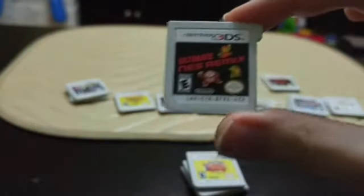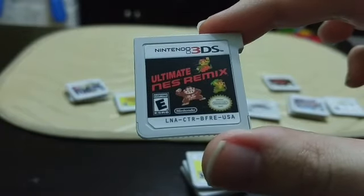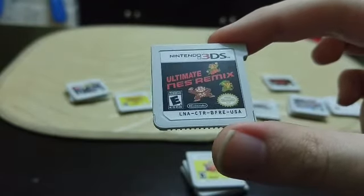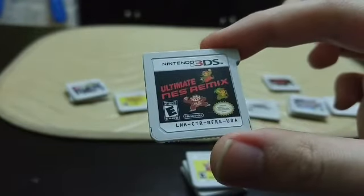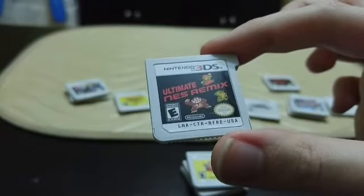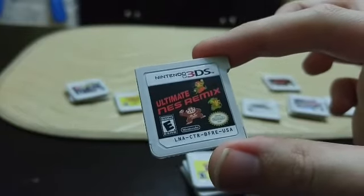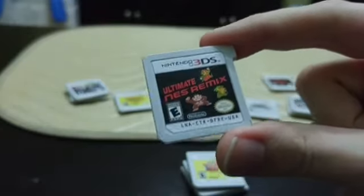Next up is Ultimate NES Remix, a compilation of NES Remix 1 and 2 from the Wii U. It's kind of like WarioWare and Game & Watch Gallery mixed with NES games — similar to the 9-volt Nintendo micro-game stages in WarioWare, but they've rearranged and mixed up a bunch of stuff: Mario is in a Zelda game, you can play as Samus in Super Mario Bros 2, or challenges like 'beat the first Mario level backwards' or 'don't touch any Goombas.' It's pretty fun but the missions got really hard and I put it away for a while.